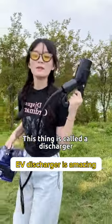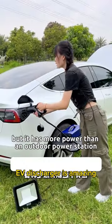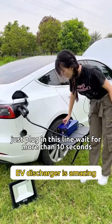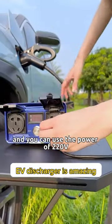This thing is called a discharger. It is not an outdoor power station. It does not generate power, but it has more power than an outdoor power station and is less expensive. Just plug in this line, wait for more than 10 seconds, and you can use the power up to 120 volts.